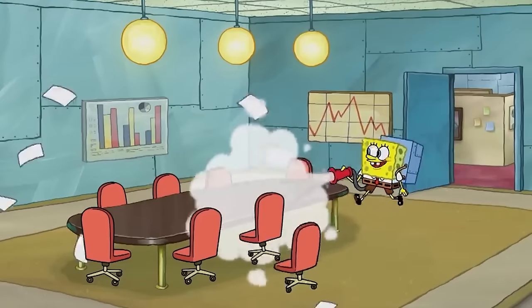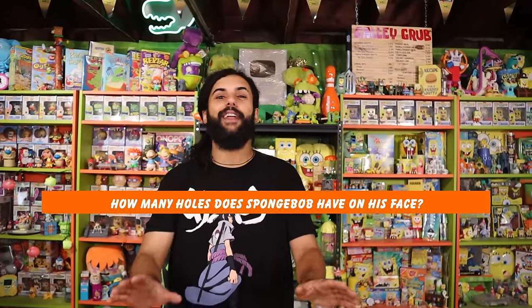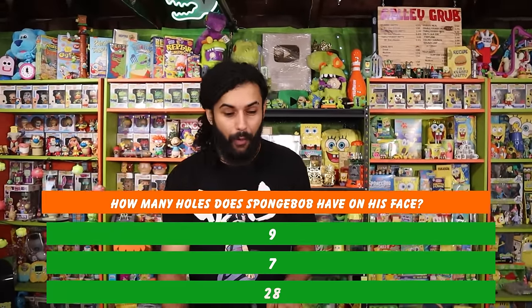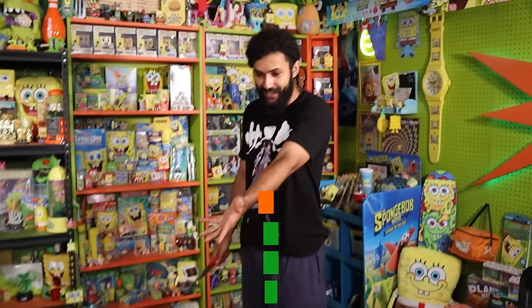I hope you guys are having an amazing day, and if you guys aren't, you know the drill. It's about to get a whole lot brighter, Rep Pack, because your boy is here, and today we have a gigantic, literally gigantic box on the table.